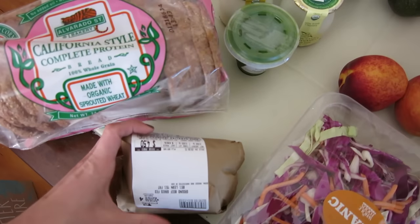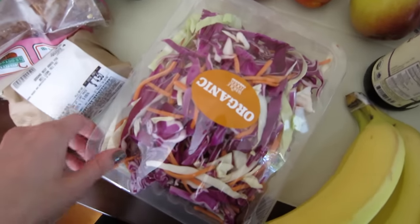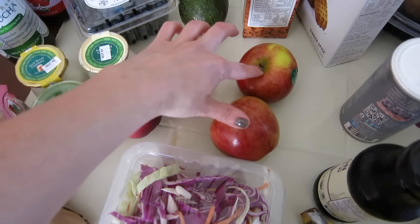This is some grass-fed ground beef, half a pound. Still on a big cabbage kick — I love it sautéed and thrown into pasta. Two organic nectarines and two organic apples.